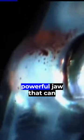With a body seemingly designed to inspire terror, the anglerfish is notorious for its large, gaping mouth full of razor-sharp teeth and a powerful jaw that can snap shut in an instant.